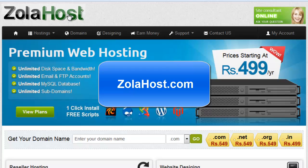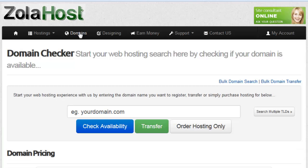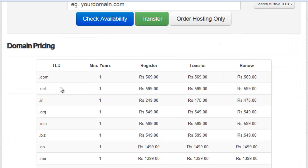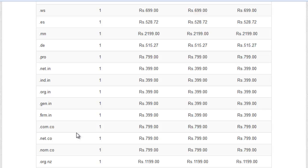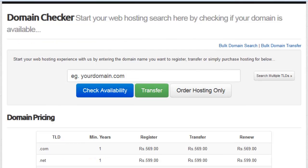Let me check out how to get a domain name for our Blogger. Visit zolahost.com to get a domain name at the lowest price compared to other companies. On their domains page you can view the price list of all domains — .com, .net, .in, .org, .info — more than 100 domains are available to purchase. We give the most importance to .com, .net, and .in.